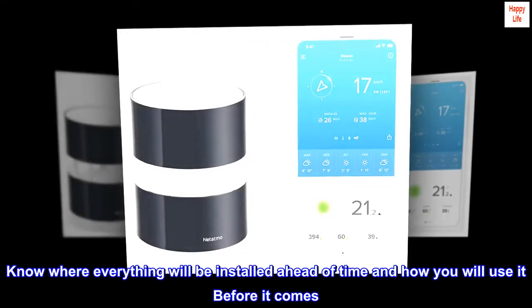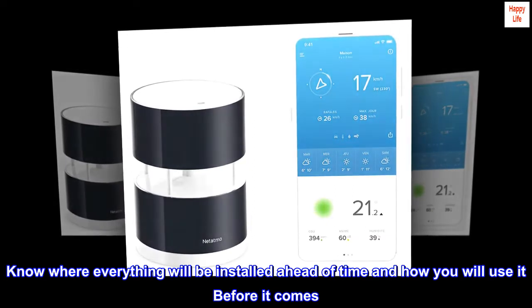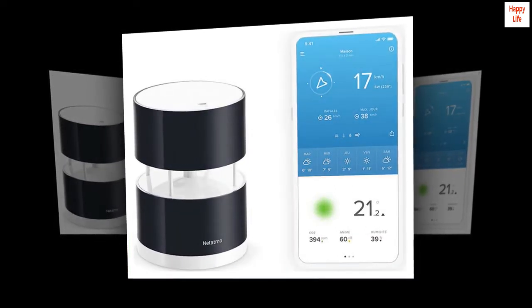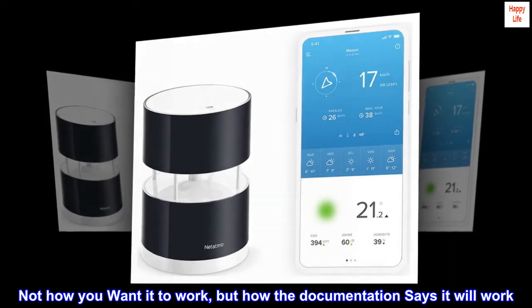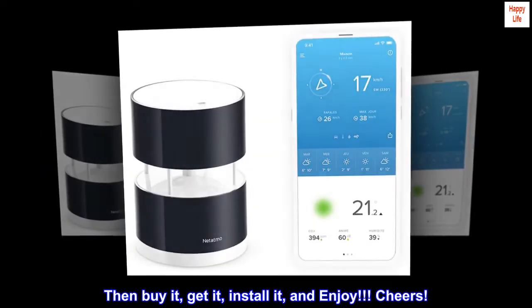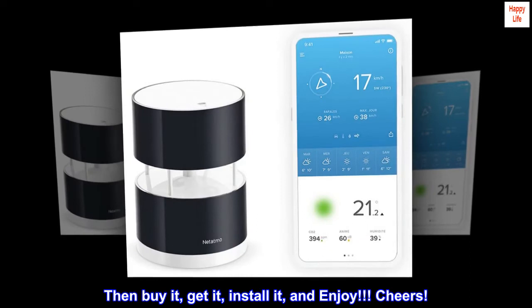Know where everything will be installed ahead of time and how you will use it before it comes. Not how you want it to work, but how the documentation says it will work. Then buy it, get it, install it, and enjoy. Cheers.